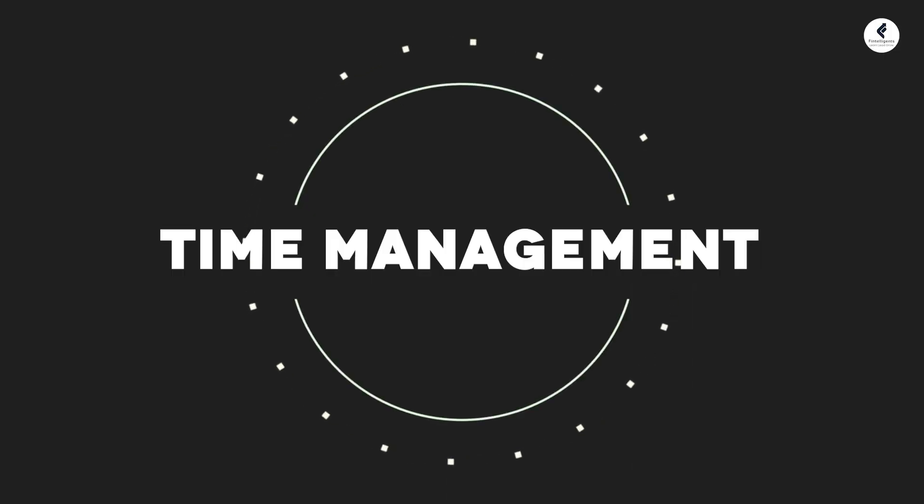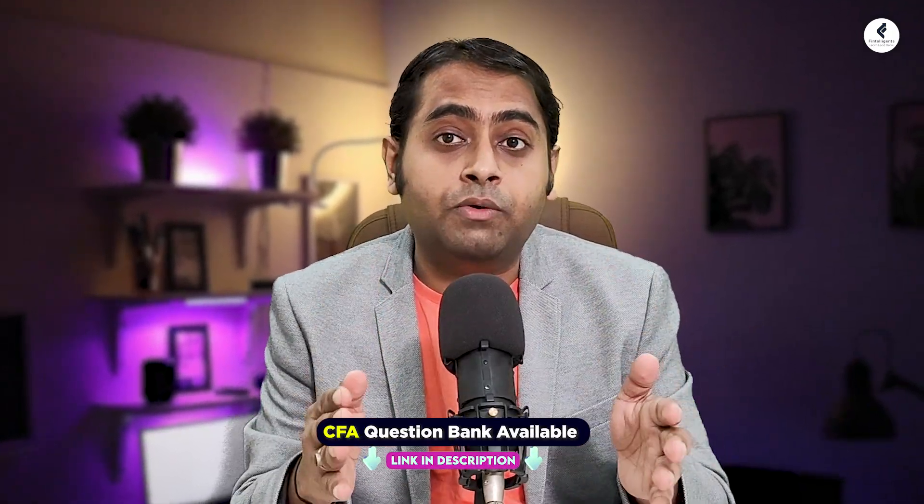The next point: time management. Managing your time effectively is very important in the exam. All top performers know about this from the start. So when they are solving the question bank as well, they focus on whether their time management is proper, and this is going to have a good influence on the overall result.